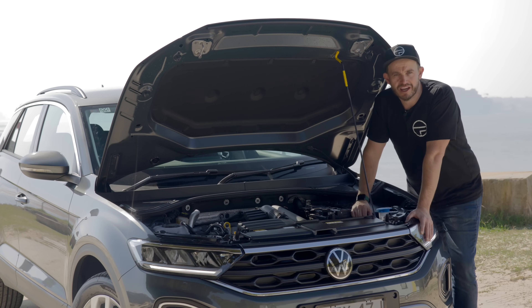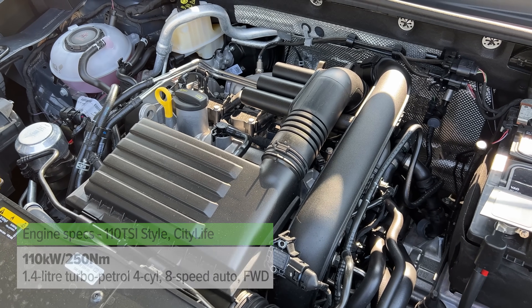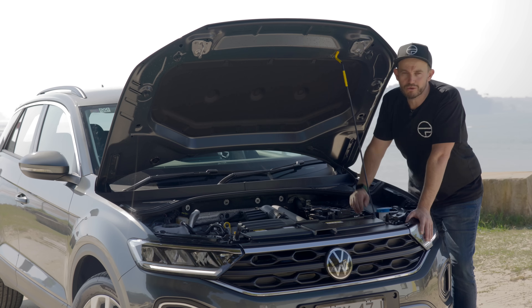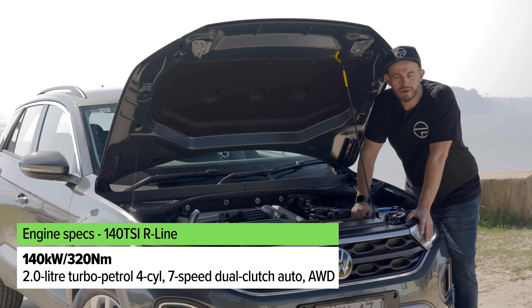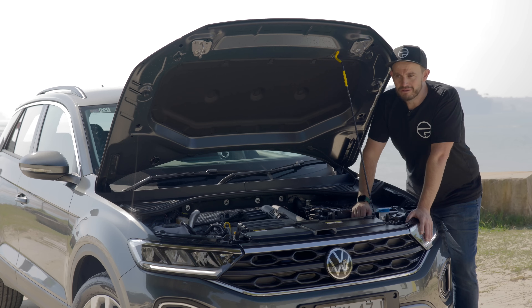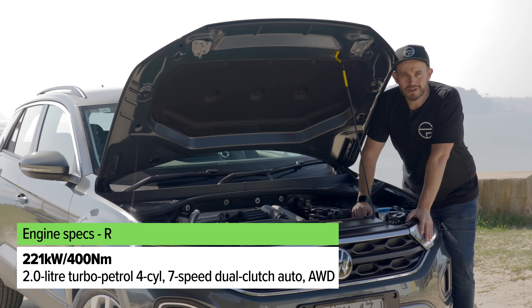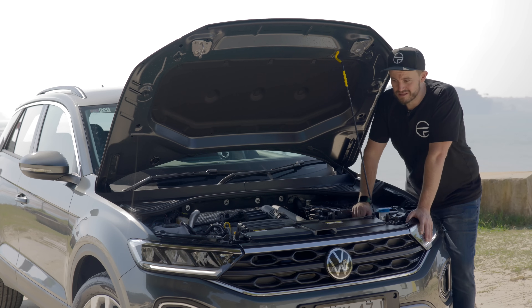The two entry-level versions of the T-Roc come with a 1.4-litre turbocharged four-cylinder petrol engine with an eight-speed automatic - not a dual-clutch - which makes it more city-friendly. The R-Line gets a bigger 2.0-litre turbo with all-wheel drive and a seven-speed dual-clutch automatic - a pretty zippy thing. But if you want the really fast one, you need the T-Roc R, which has a Golf R powertrain underneath: 221 kilowatts and 400 newton metres of torque, doing 0-100 in 4.9 seconds - faster than some Mercedes and BMW equivalents costing $80,000 to $90,000.